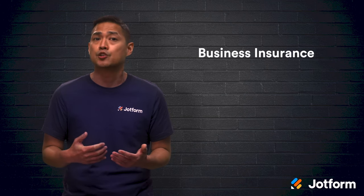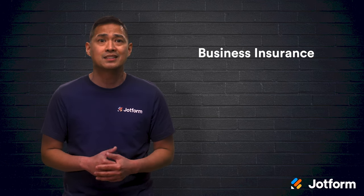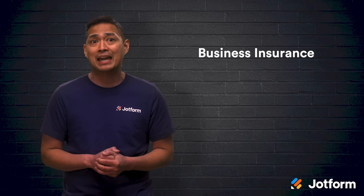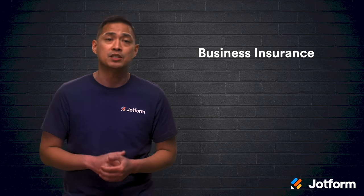You'll also have to get business insurance. It's important that you have a business insurance policy to safeguard against any potential mishaps. Whether there's a fire in the kitchen or an angry customer claiming to have received a bad batch, business insurance will give you financial protection and peace of mind.